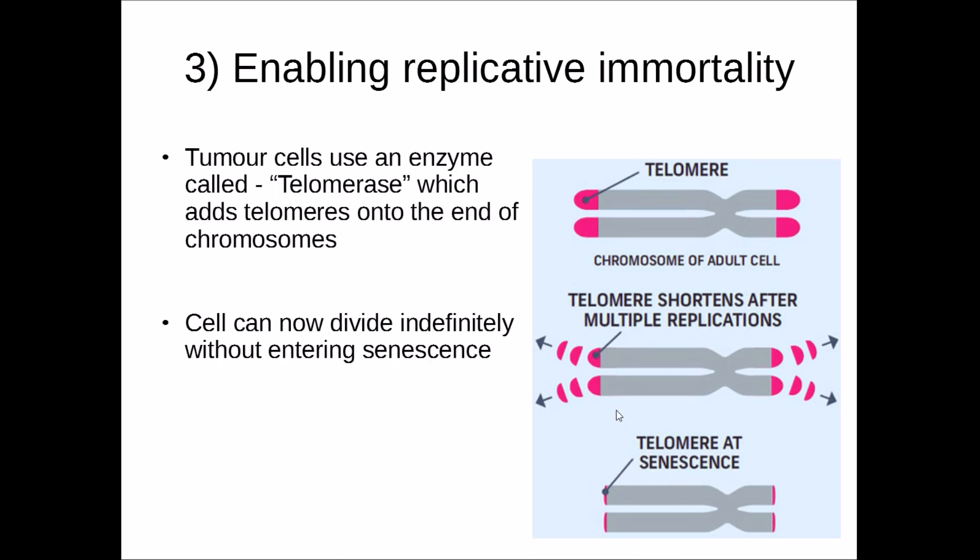However, tumour cells have an enzyme called telomerase, which can add telomeres onto the end of chromosomes. In a normal cell, if the telomeres erode any further, the cell will undergo apoptosis. But a tumour cell can continuously add on telomeres, so the cell can literally replicate over and over again — dividing indefinitely without entering senescence.